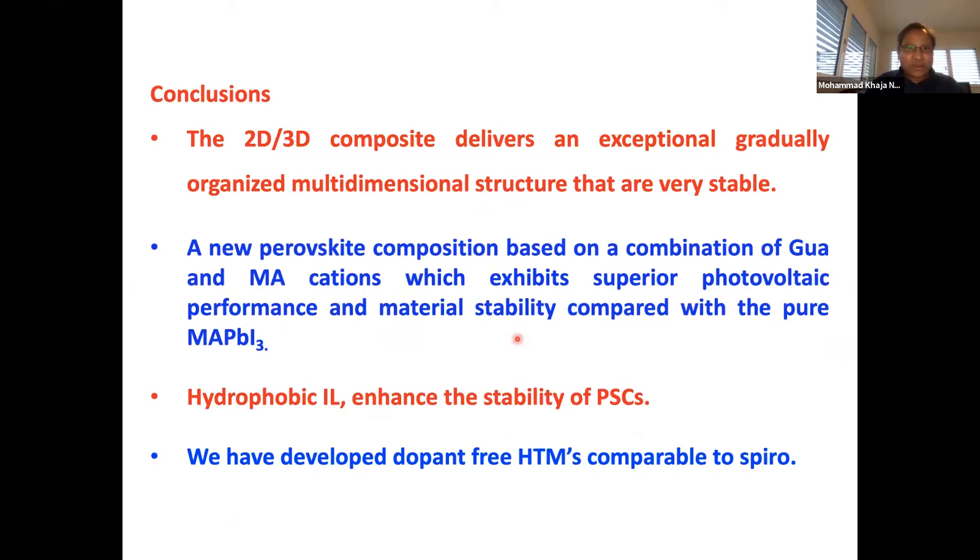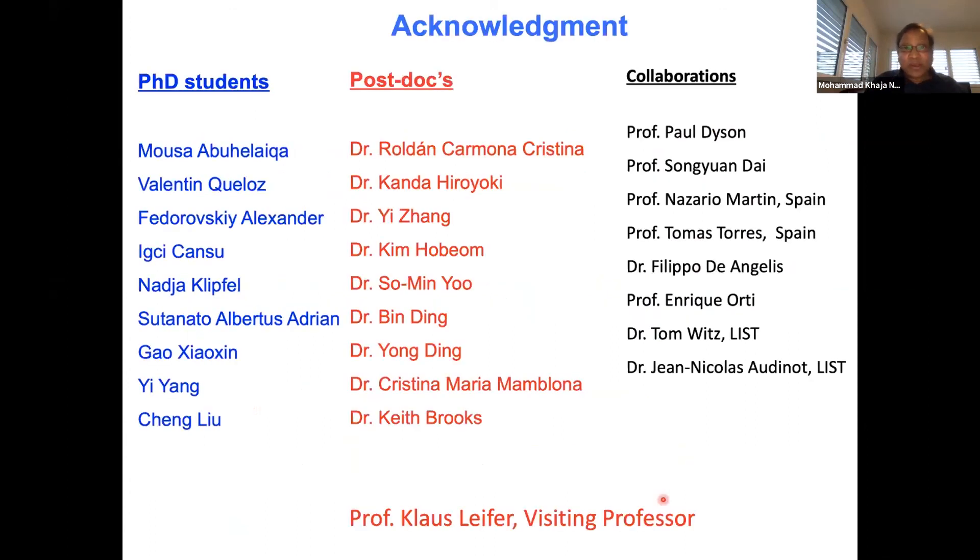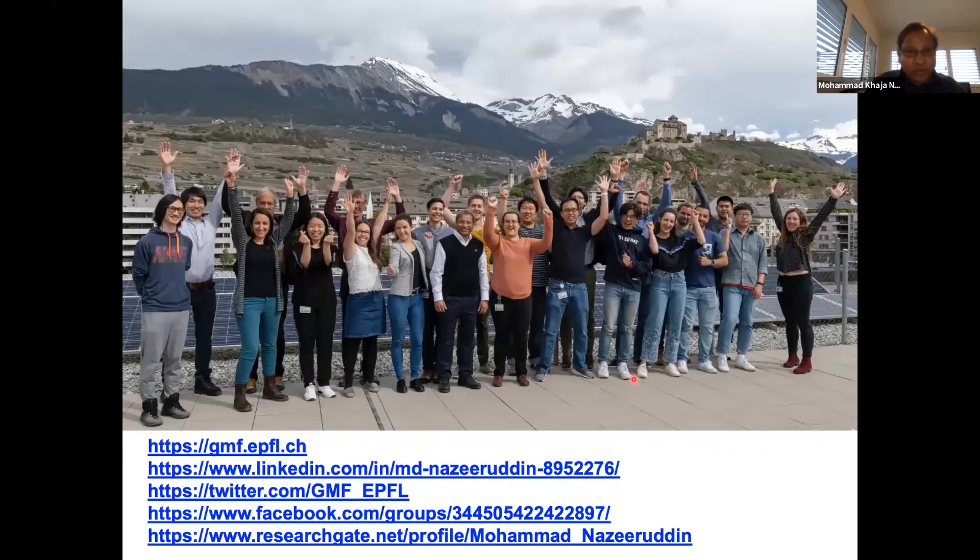In conclusion: 2D and 3D composite perovskites deliver an exceptionally well-organized multi-dimensional structure that is very stable. New perovskite compositions based on combinations of formamidinium and methylammonium cations exhibit superior photovoltaic performance and stability. Hydrophobic ionic liquids enhance stability of perovskite solar cells. We have developed dopant-free hole-transport materials comparable to spiro-OMeTAD. I thank the PhD students, postdocs, and collaborating groups shown here. Thank you for your attention — my talk was exactly 30 minutes and I'll be happy to answer questions now or later.